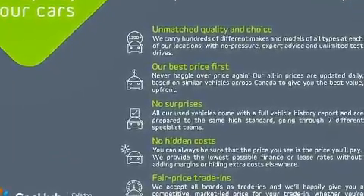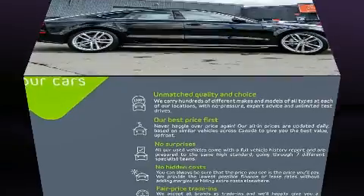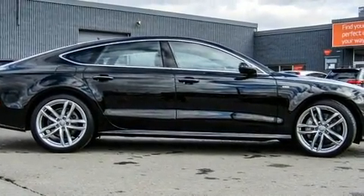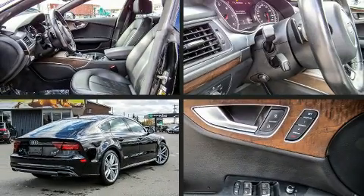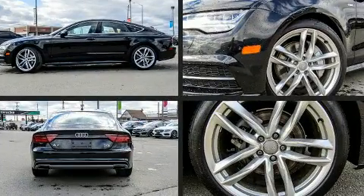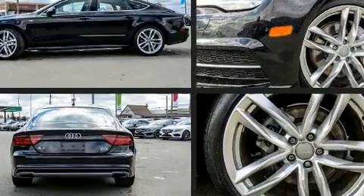Audi ensures the safety and security of its passengers with equipment such as head curtain airbags, front side impact airbags, traction control, brake assist, anti-whiplash front head restraints, ignition disabling, and four-wheel disc brakes with ABS.